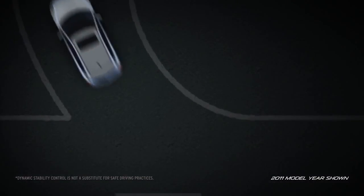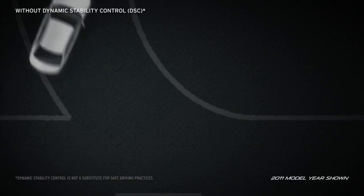If you want to push the envelope on your way to the post office, Dynamic Stability Control helps keep the Mazda 3 5-door under control in the corners.